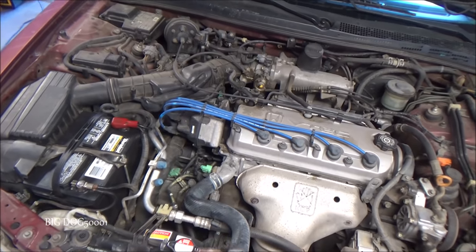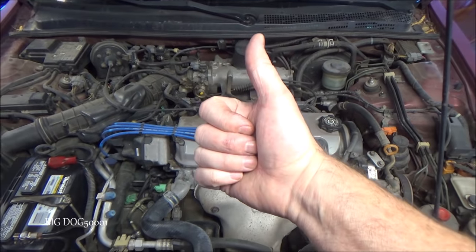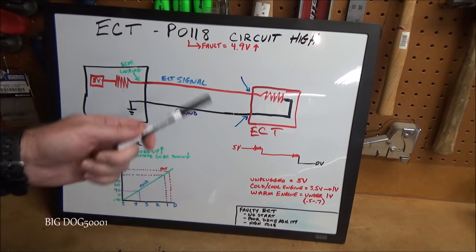Cap's back on, reservoir's topped off, everything's put back together correctly, check engine light is cleared — we're good to go.